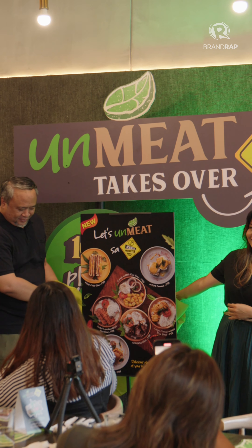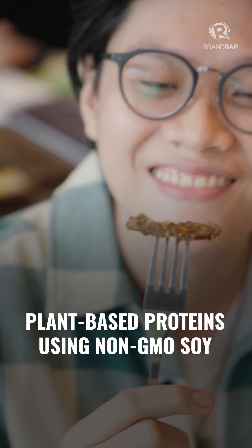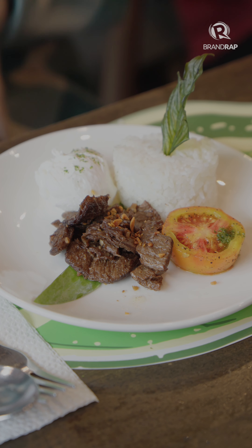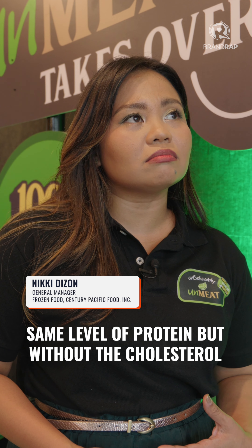The new special menu was created together with Unmeat, which makes plant-based proteins using non-GMO soy. Being on a plant-forward diet has many health benefits. You can have the benefits of meat, achieve the same level of protein but without the cholesterol, and also with the benefit of the fiber that's in the product.